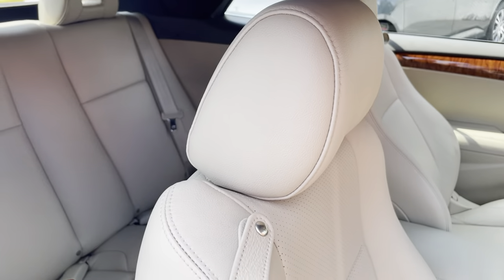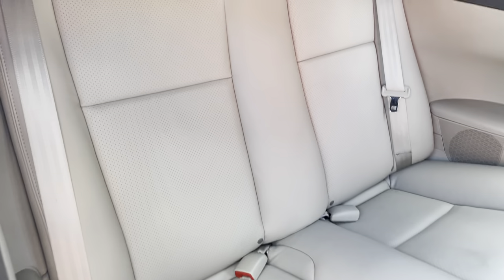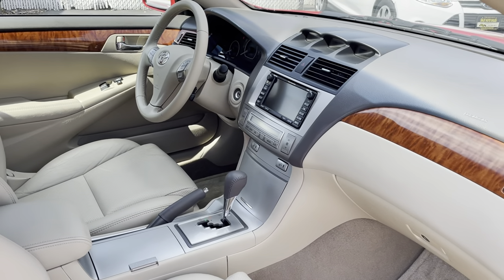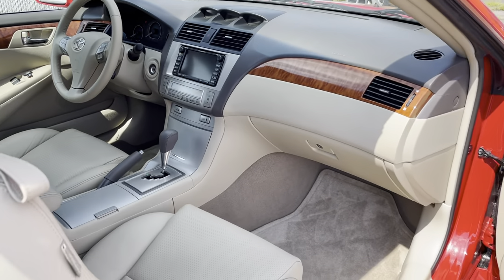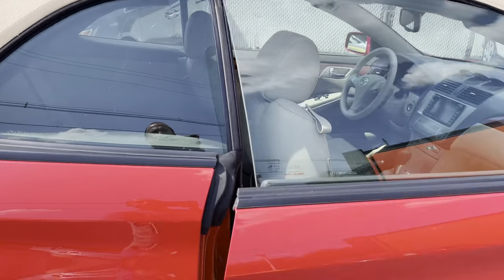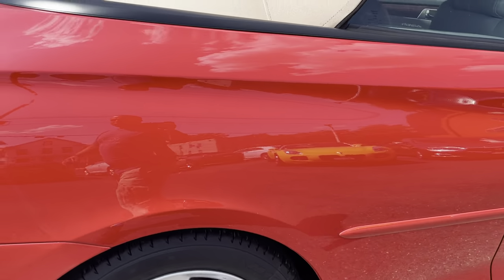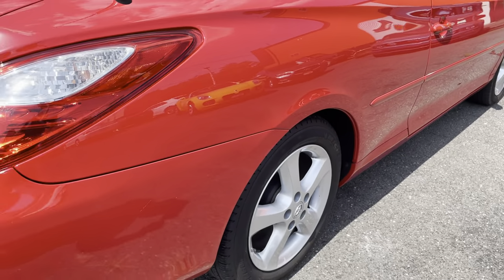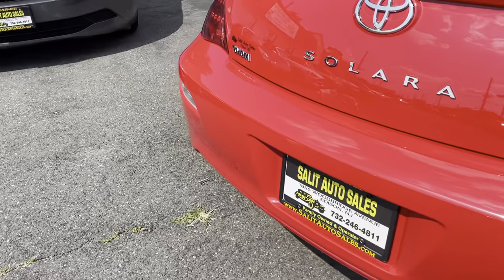Honestly, if this was the only choice that you had, you'd still be happy. There are other convertibles out there, but if you're looking for a front-wheel drive vehicle you can fit more than two people in, unfortunately there really aren't many choices. But as I said, if you have to just deal with one, you're lucky it's this.